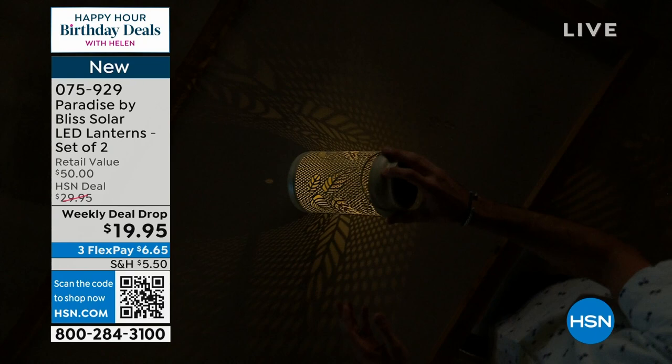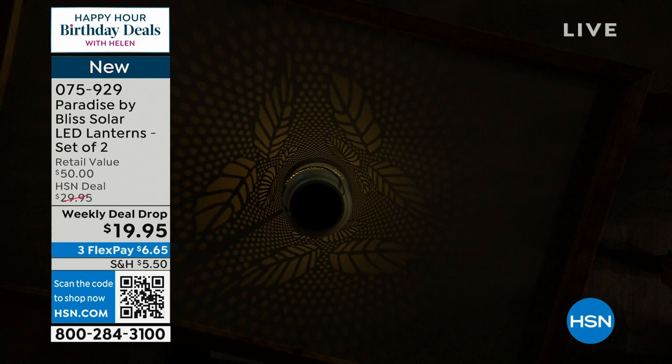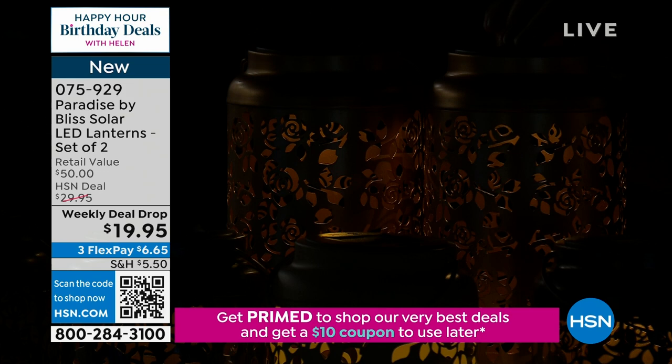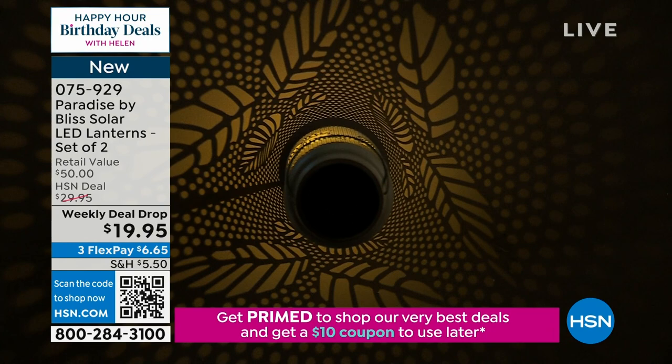It's only $19.95, and you are getting a set of two. You get two of them for under $20. What I love is the impact from such a small amount of money on your outdoor decor. These are only a pound, a pound and a half, with a handle so you can hook them up. We have others here on shepherd's hooks in the back of the studio. In the corner of your lawn or garden, they're a great way to light your pathway, steps, or stairs.